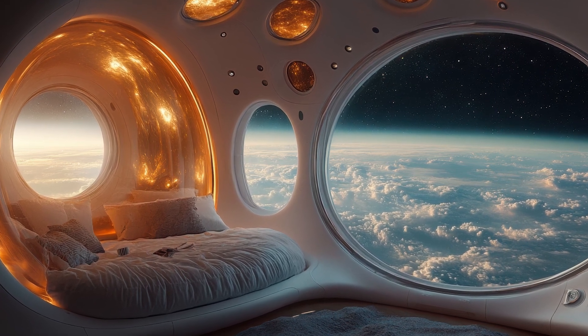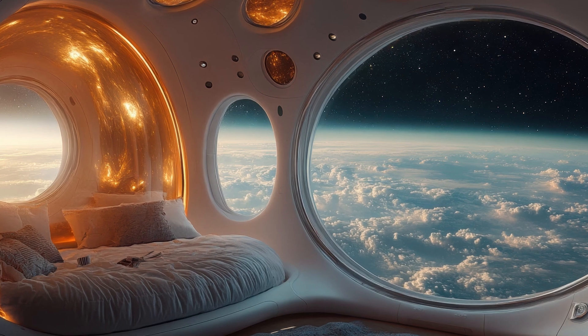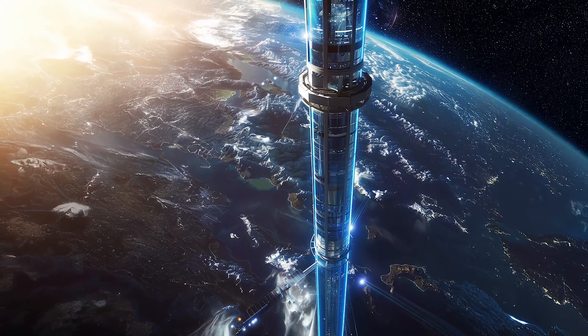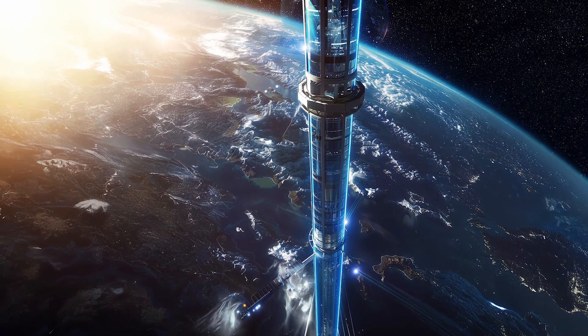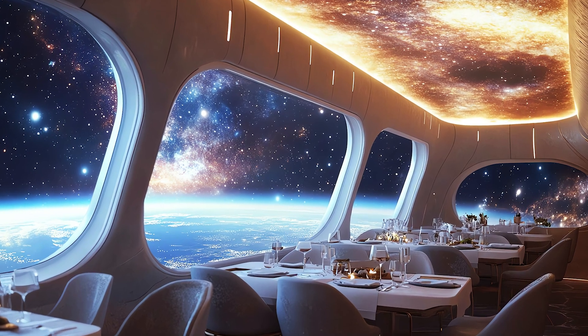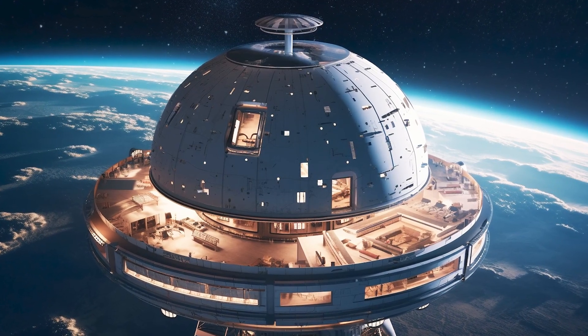Groundbreaking technological innovation and a willingness to take risks on a colossal scale. Whether or not a space elevator ever becomes a reality, the pursuit of this dream pushes the boundaries of what we believe is possible, and inspires us to imagine a future where humanity reaches for the stars — not just metaphorically, but literally.